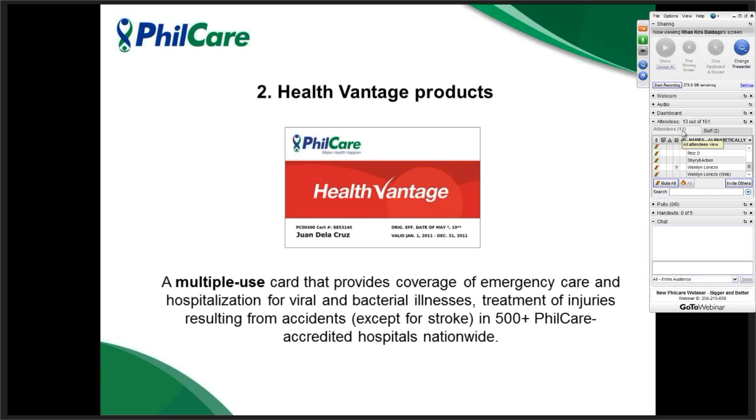We have the Health Vantage product. This is a multiple-use card that provides coverage for emergency and hospitalization. The benefits of this product are almost the same as ERVantage. However, this is for multiple-use, meaning the limit of the card is aggregate or accumulative to all illnesses in a year. For example, if your limit is 50,000 and on your first availment you only consume 20,000, the remaining balance can be consumed until the validity of your coverage.